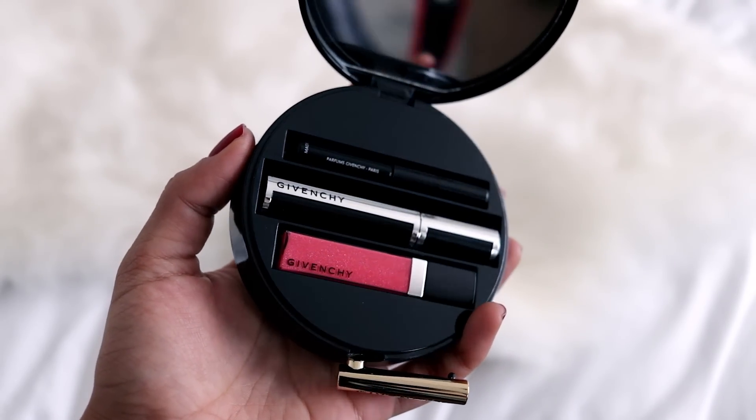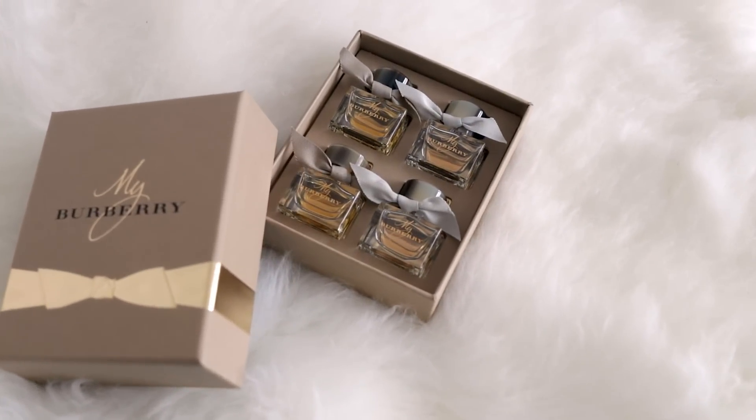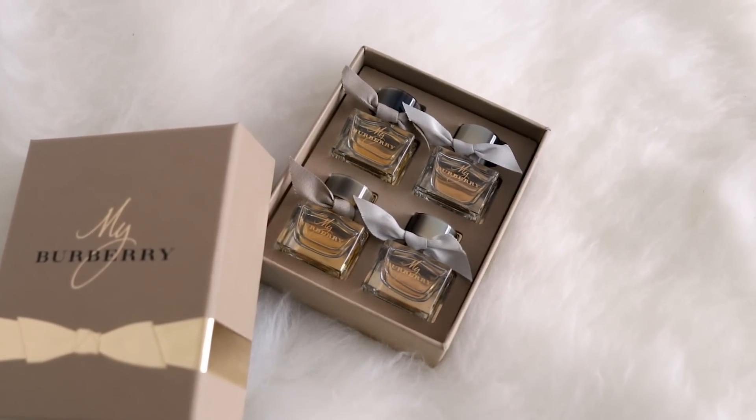The next thing from World Duty Free is a Burberry perfume — it's a collection of minis. It's so pretty! I love getting perfume, so thank you to the Blogger Programme and World Duty Free.